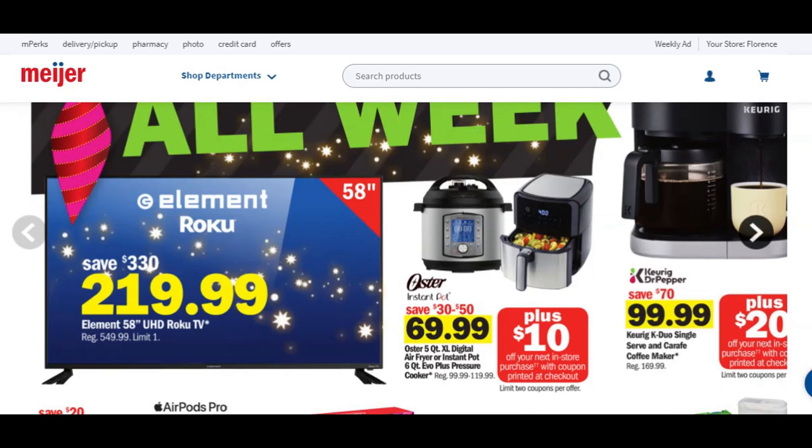We're starting out with a big one — the Element Roku TV that's 58 inches is normally priced $549.99, you can get it for $219.99. That is a savings of $330, which is absolutely amazing. We also have a deal on the Oyster Instapot or Air Fryer where you're going to save anywhere from $30 to $50 and get this for $70, plus you're going to get a $10 Catalina for your next purchase, so really you're looking at an average of $60.